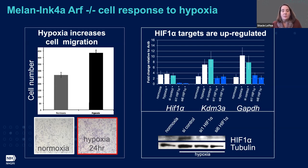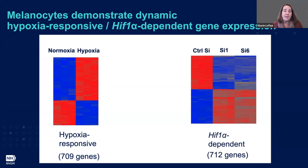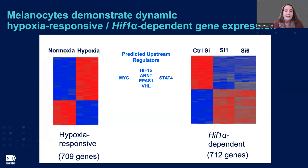We wanted to more fully and broadly define the gene expression profile associated with hypoxia in melanocytes. We first did normoxia versus hypoxia and identified 709 genes with altered expression greater than 1.5-fold. When we looked at our dataset for control siRNAs versus siRNA knockdowns, we found 712 genes that were consistent. We evaluated the upstream regulators and were gratified to see that predicted HIF targets are contained within this dataset.